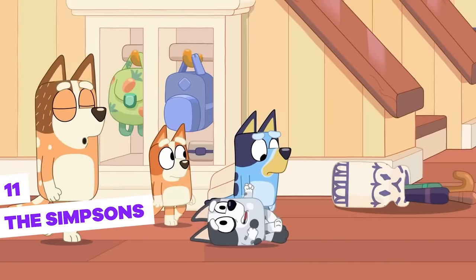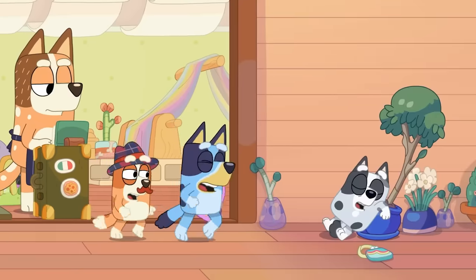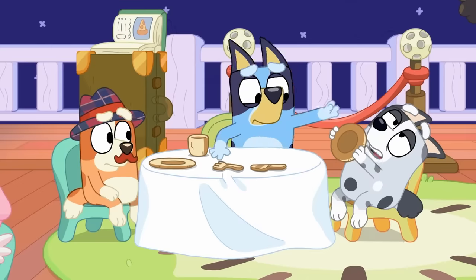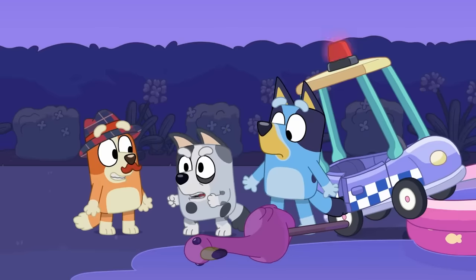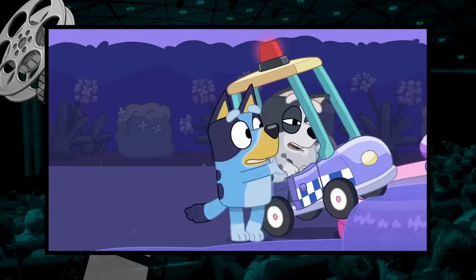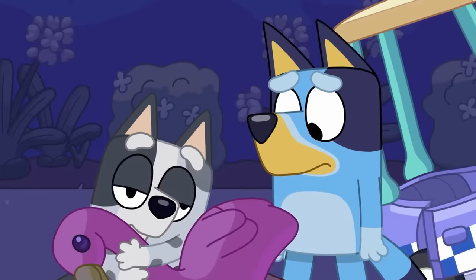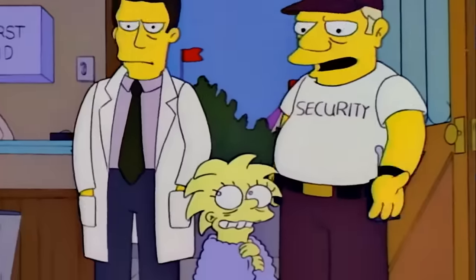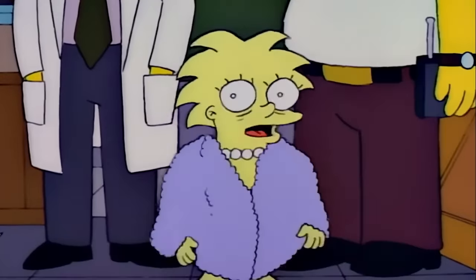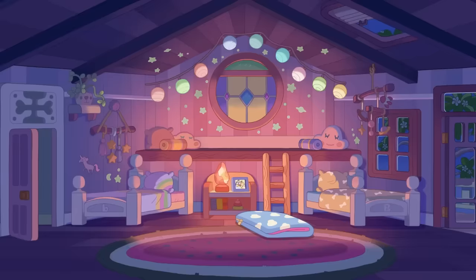The Simpsons — in the episode The Sleepover, we see a reference to the show that's been on TV the longest: The Simpsons. Muffin, the girls' cousin, is staying over at the Heeler house but is a bit unruly because she didn't take her nap. At one point she grabs a little cart and bumps into a flamingo in the kiddie pool, then yells, 'I am the queen.' This is a reference to a scene from The Simpsons where Lisa is caught by the police, quite altered, and shouts exactly the same thing — 'I am the lizard queen.' The folks behind Bluey clearly like The Simpsons.